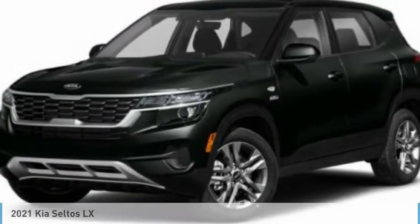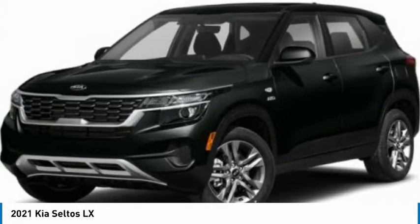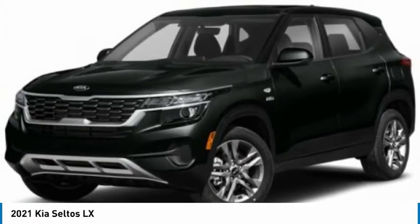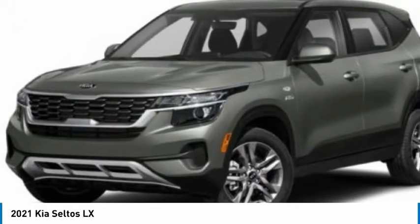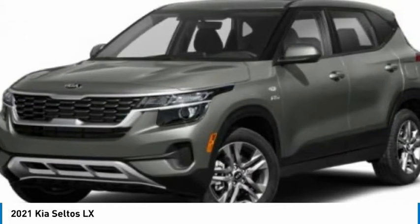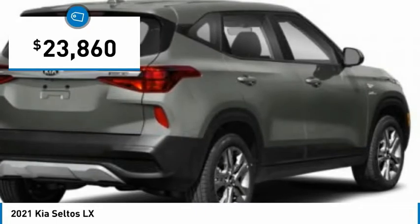Looking for the right vehicle? Check out the 2021 Seltos. The Kia Seltos is sure to stand out with its appealing front end. Additionally, the Seltos offers a robust number of interior features and a large amount of space for a small SUV, and is priced below $25,000.